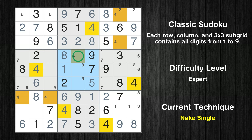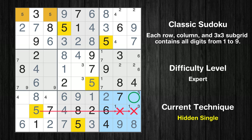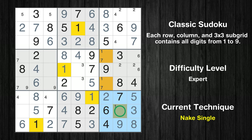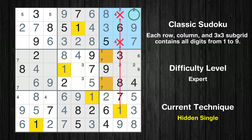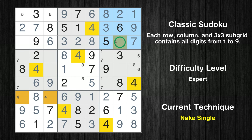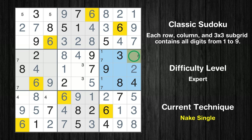Only one position left in the fifth box where value 4 can be placed. Only 5 is missing in the second column. In the ninth block, the number 5 can be directly placed. Only one position left in the ninth box where value 3 can be placed. Only one position left in the ninth box where value 1 can be placed. Only 9 is missing in the 8th row. Only one position left in the fourth box where value 9 can be placed. In the third block, the number 1 can be directly placed. Only one position left in the third box where value 2 can be placed. Only one position left in the third box where value 4 can be placed. Only one position left in the sixth box where value 2 can be placed. Only one position left in the sixth box where value 6 can be placed.